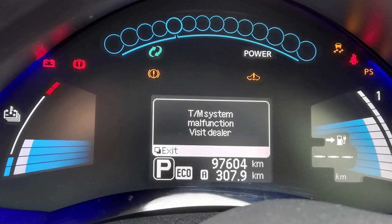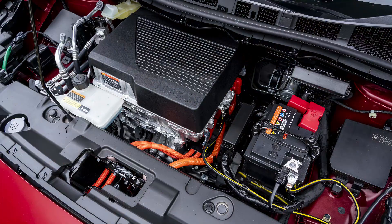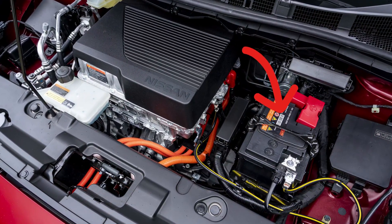The TM system malfunction is a pretty common warning you can see in the first generation Nissan Leaf. It means 'transmission system malfunction,' but the problem is this warning is almost never about the transmission. When you have this warning, it means the control modules in your car can't understand what position your shifter is in. But the initial culprit is almost always the 12-volt battery — not the big EV battery, but the small 12-volt battery — and it means this battery isn't supplying the system with proper voltage, causing your car's brain to start glitching.